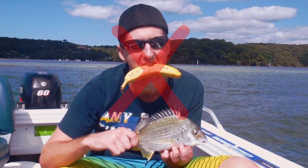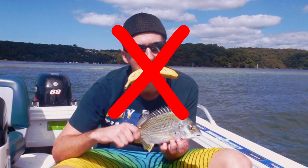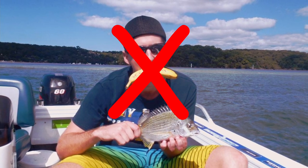Bananas are considered bad luck among sport fishermen. Why they're bad luck? Well, there are a lot of different reasons that people come up with. Who knows?